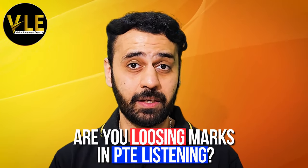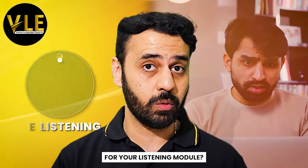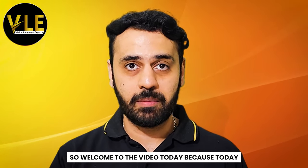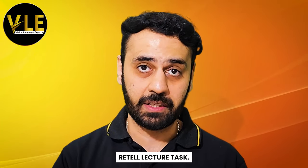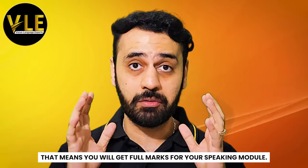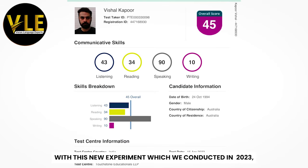Are you losing marks in PTE listening? Did you know that 50 percent of your marks actually comes from your speaking module for your listening module, and most students actually forget to work on the speaking module. Welcome to the video today, because today we are going to change the way you approach retell lecture task. You will be getting 15 out of 15 for this task every single time — that means you will get full marks for your speaking module, full marks for your listening module, and with this new experiment which we conducted in 2023,